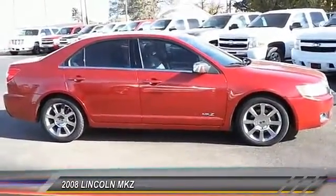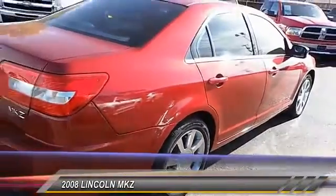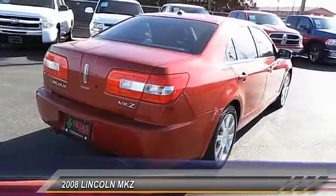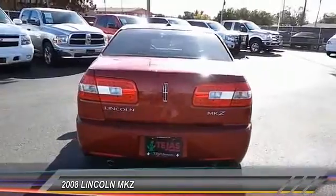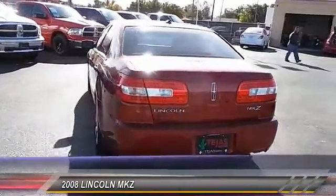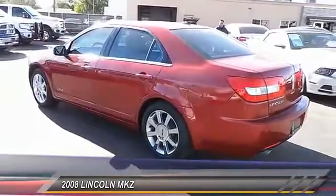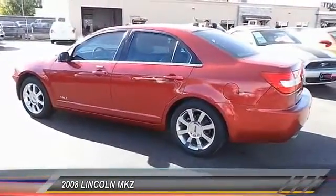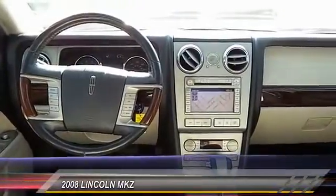Priced below $15,000, this vehicle has less than 130,000 miles. Here are some of this vehicle's great options: keyless entry, traction control, steering wheel audio controls, Bluetooth wireless data link for hands-free phone, climate control, MP3 capability, fog lamps, child safety locks, power windows, and a security system.